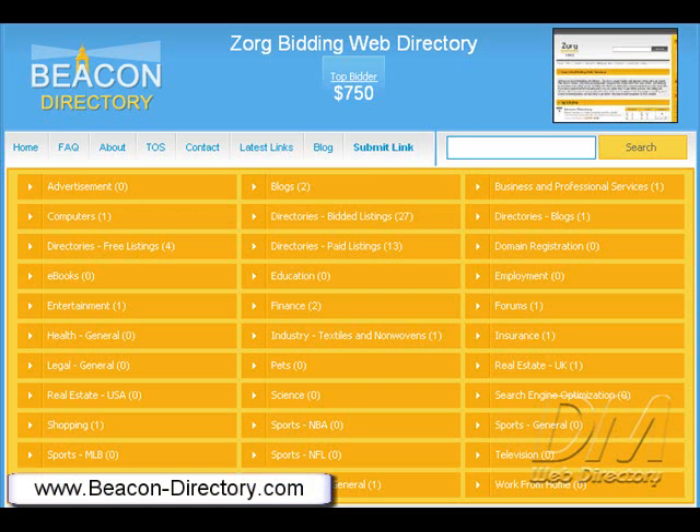Beacon-Directory.com. Beacon Web Directory is a highly promoted and well-established premium web directory. We pride ourselves on our impeccable customer service record and aim to please. Our objective at Beacon Web Directory is to drive massive amounts of traffic to your website. Webmasters can submit their website for review, which includes three free deep links, and you will also have the option to specify your own media tag information for better search engine optimization.